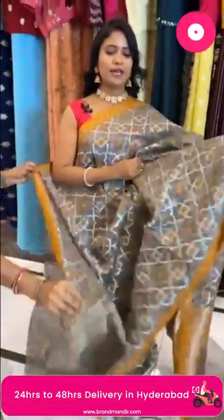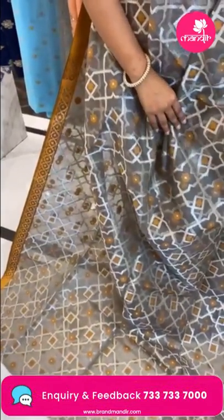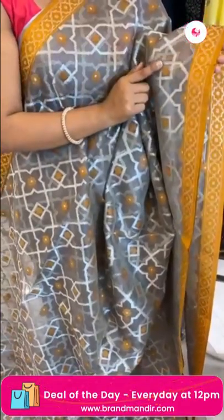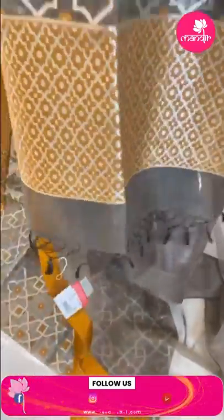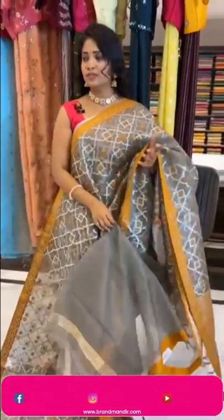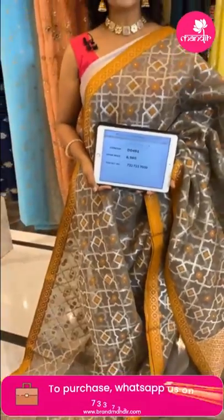Next — a very pretty light sage green and mustard organza saree. Complete geometric pattern all over body. Self contrast mustard color small border with geometric pattern all in silver zari. Pallu has contrast geometric brocade design with cute tassels. Blouse is self plain organza with border. Saree code DD491 and price 6960 only.